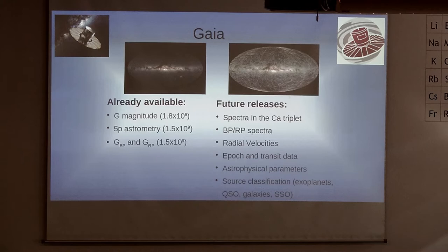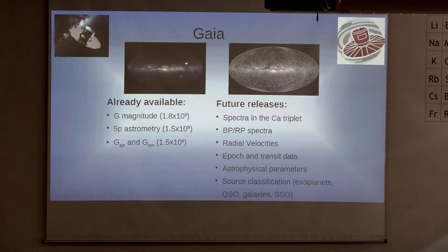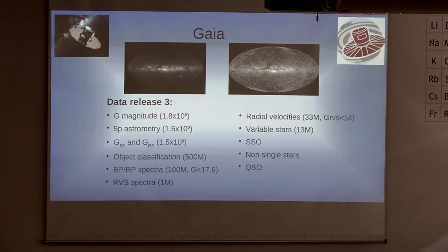A lot of work and interesting science has already been done, and more is to come. The next Gaia data release, Data Release 3, is going to be on the 13th of June. Some of the very interesting new information available in DR3 will include object classifications for around 500 million stars, actual spectra from some objects in both the red and blue photometric bands, and also in the calcium triplet — the RVS spectra — which will also provide radial velocities for around 33 million stars.